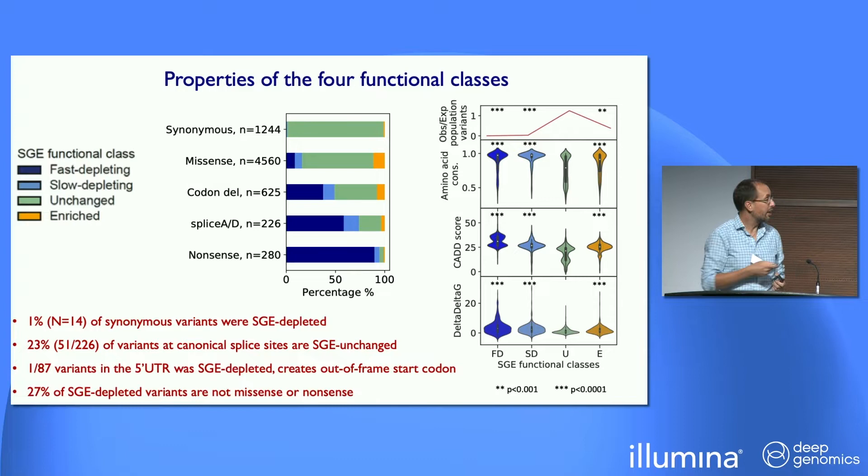In terms of amino acid conservation, the depleting variants were more conserved than the unchanged variants, but also the enriched variants were more highly conserved. All functionally abnormal groups had higher CAD scores, and bigger changes in delta-delta-G of free energy compared to the unchanged group. This suggests that the enriched group, rather than being a technical artifact, does appear to be a real functional group. Looking at population data, there's a great depletion of depleted variants in population cohorts, but also a depletion of these enriched variants — they're under some form of selection, but we don't know what the phenotype is.